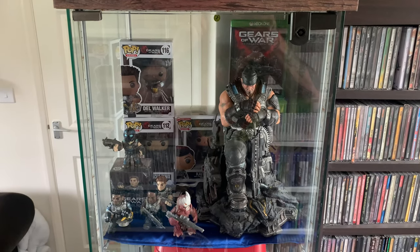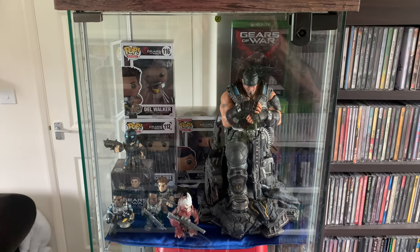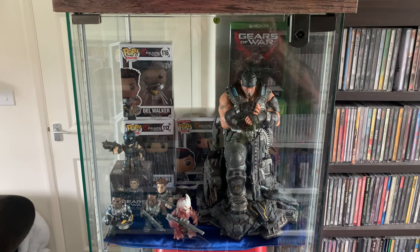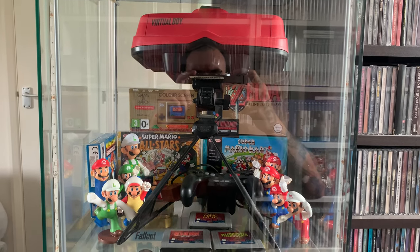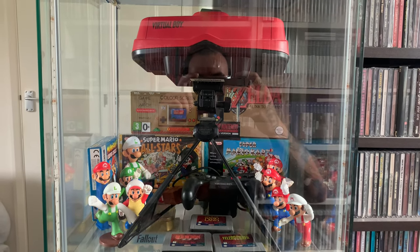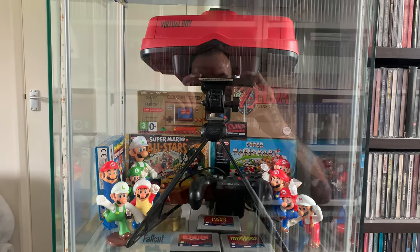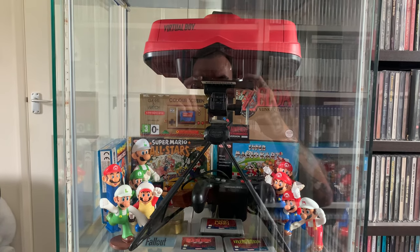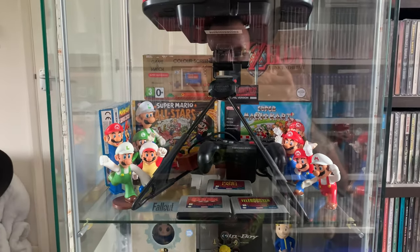Next up we're going to go through my glass display case. It has four levels and each one has a little bit of a theme. The top shelf is all about Gears of War - we've got the statue from the Gears of War 3 collector's edition, a couple of sealed games, some Pops and mini Pops. Shelf number two is all about Nintendo and especially Mario - pride of place in the middle is the Virtual Boy, safe and secure in there. In the back we have the Game & Watch color screen version of Mario, plus boxed Super Mario All-Stars, Super Mario Kart, Mario Kart Super Circuit, and loads of little Mario figures.